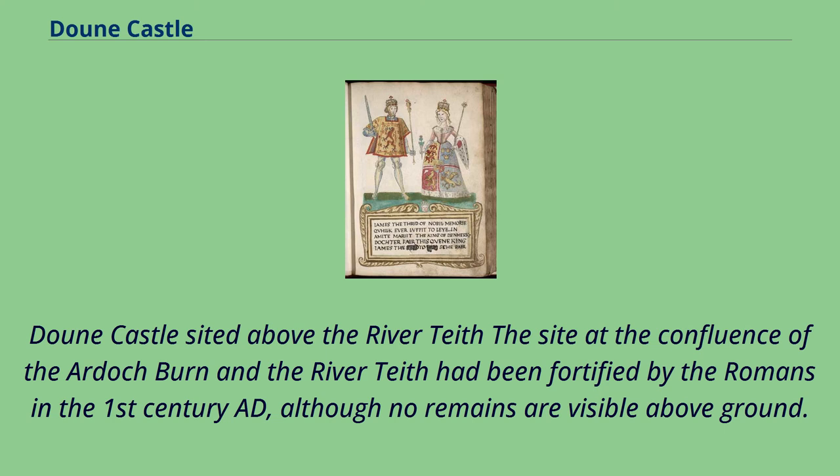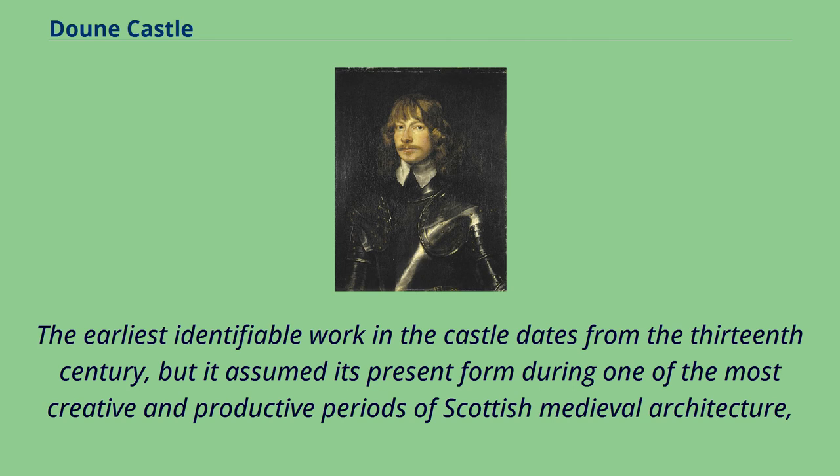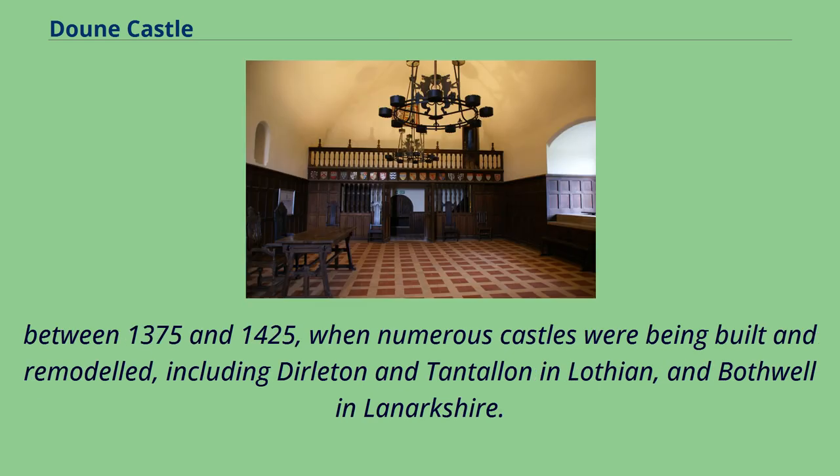Doune Castle sits at the confluence of the Ardoch Burn and the River Teith. The site had been fortified by the Romans in the 1st century AD, although no remains are visible above ground. Ramparts and ditches to the south of the present castle may be the site of an earlier fortification, as the name Doune, derived from Gaelic Dun meaning fort, suggests. The earliest identifiable work in the castle dates from the 13th century, but it assumed its present form during one of the most creative and productive periods of Scottish medieval architecture, between 1375 and 1425, when numerous castles were being built and remodeled, including Dirleton and Tantallon in Lothian, and Bothwell in Lanarkshire.